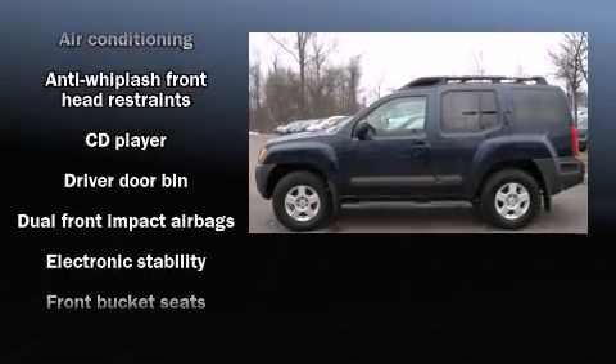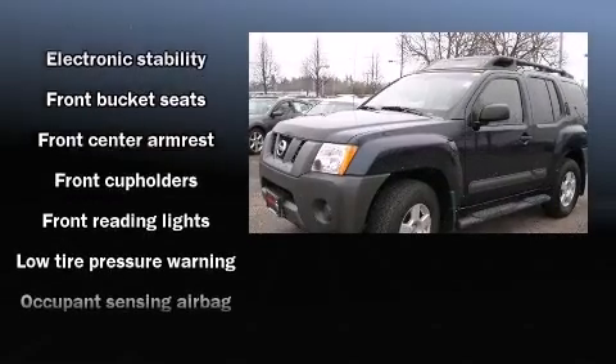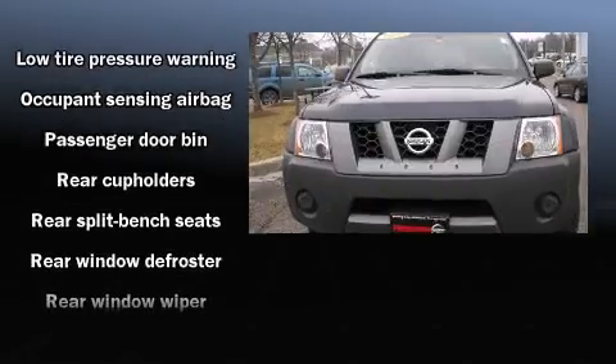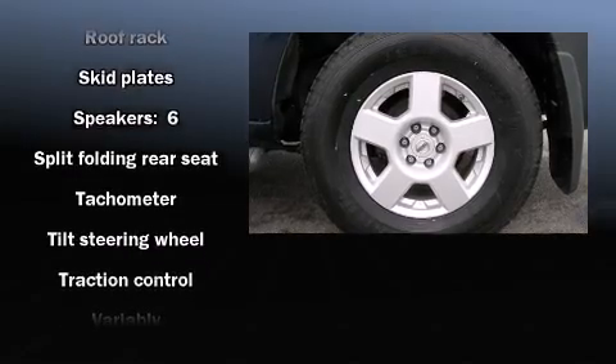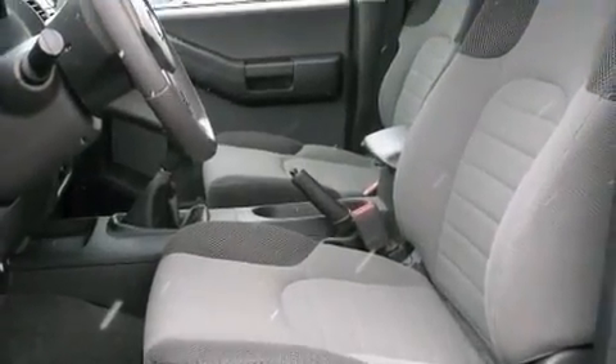Nissan also prioritized safety and security by including dual front impact airbags with occupant-sensing airbag, traction control, anti-whiplash front head restraints, and four-wheel disc brakes with ABS. Electronic stability control ensures solid grip atop the road surface, no matter how challenging the driving conditions.